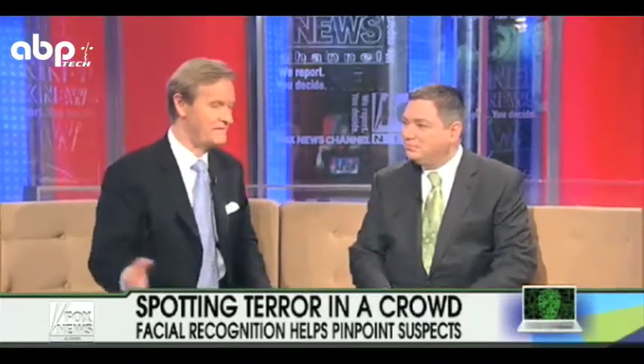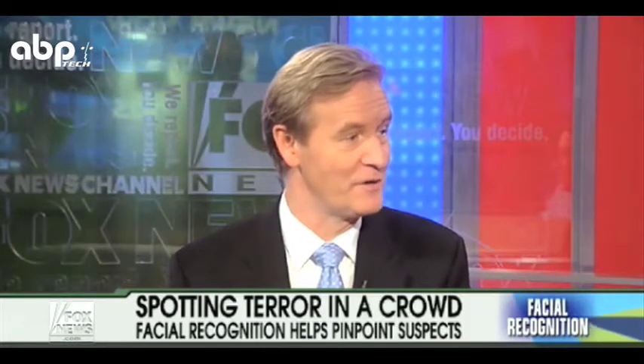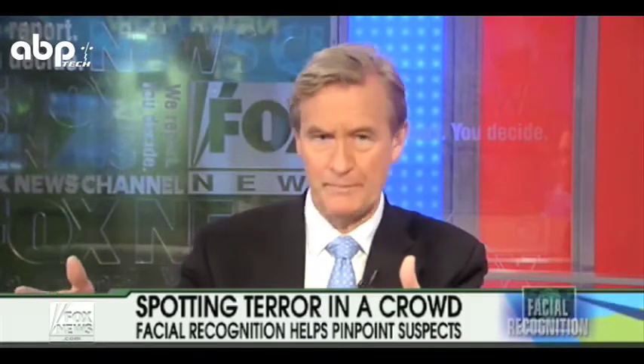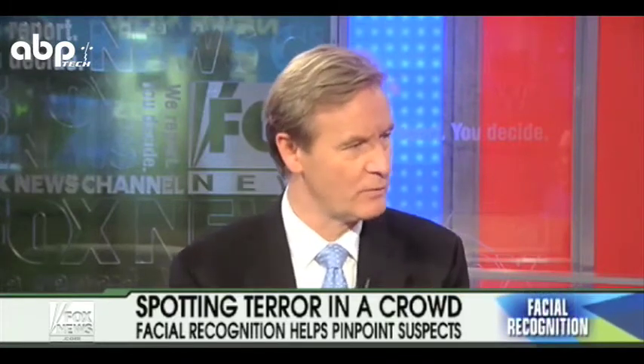Joining us right now is Wolfgang Ritter. He's the Director of Sales and Marketing for ISS, International Security Service. Good morning to you. I figured this is just something they say they have on the TV show 24 — it doesn't really exist — but it does. We're going to put up some images from your website. How does your facial recognition software work?